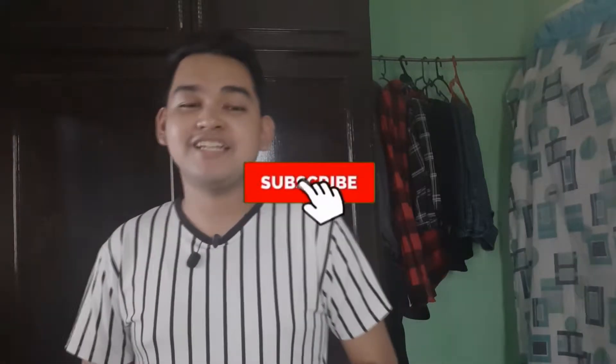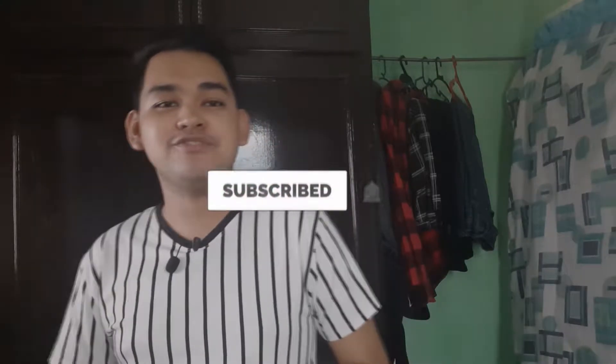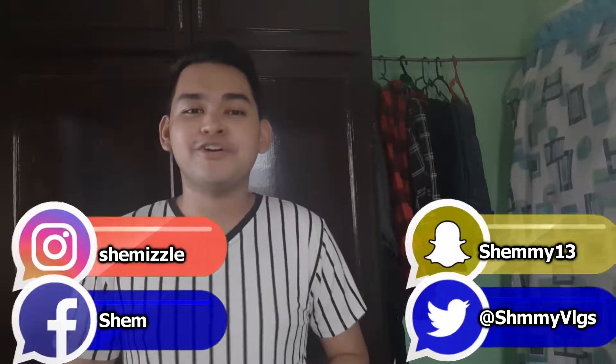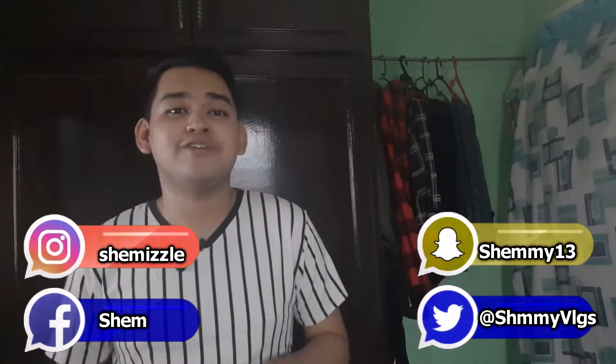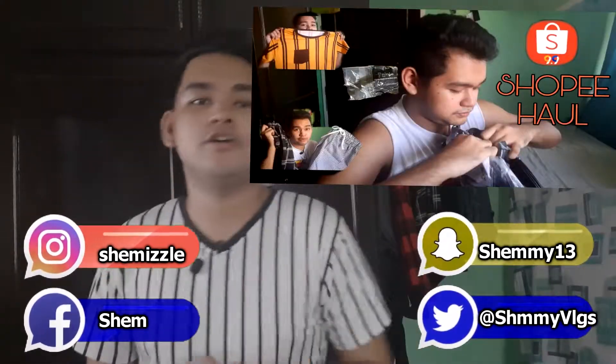Hello guys! Welcome back to my channel. This is Shammy Vlogs. And for this video, what we're going to do is a try-on haul of items we bought on Shopee. If you haven't seen that video yet, I'm gonna put the link in the description down below. Watch that first before watching this one. If you've already seen it, let's go straight to the try-on. Without further ado, let's go!